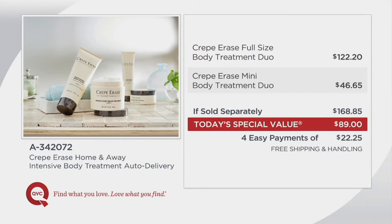If you were just going to get the full-size body treatment duo, you're at $122 already. You want to get the smaller ones, another $46 and change — now you're up to almost $169 for what we're doing for a fraction of that. Four easy payments of $22.25 with free shipping and handling.